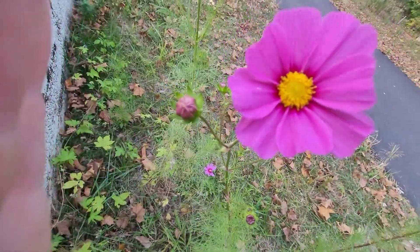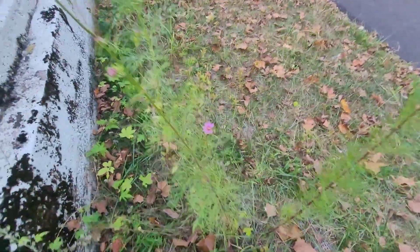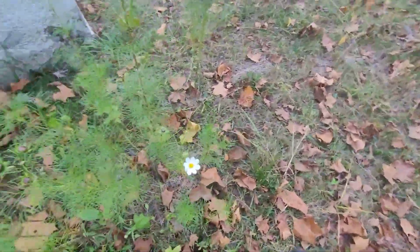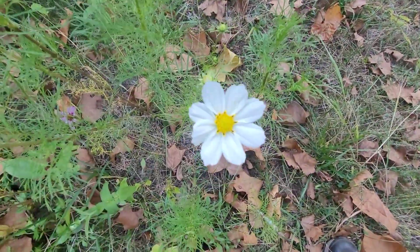And this here, I don't know what this is. There's some more over here. We have it in white too? Look at this.